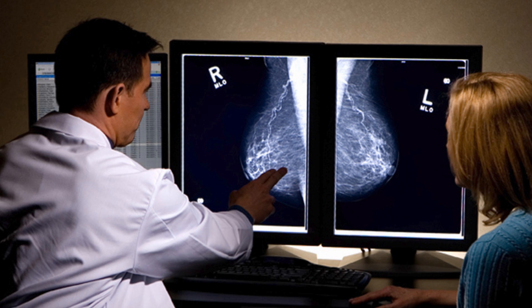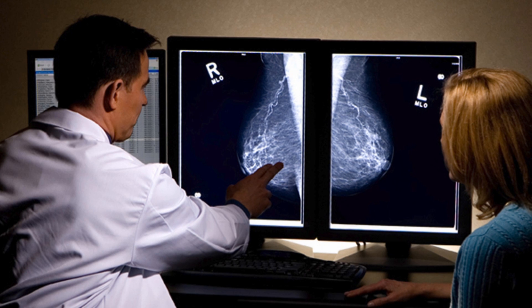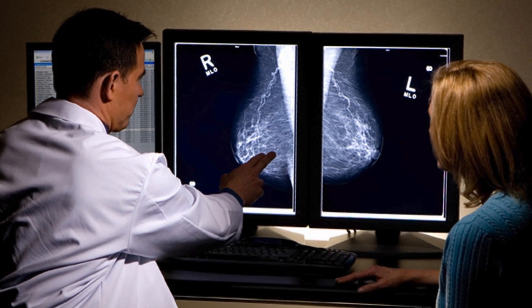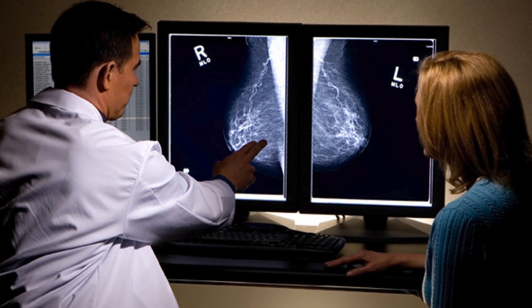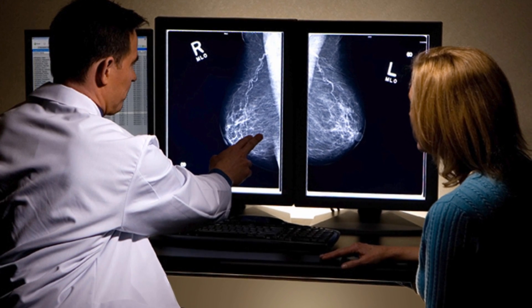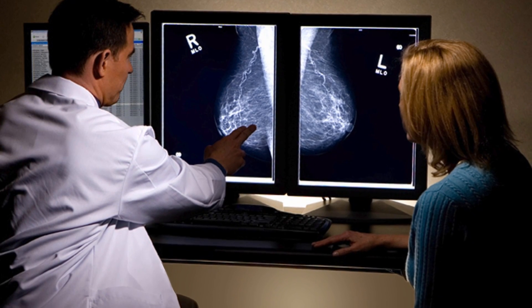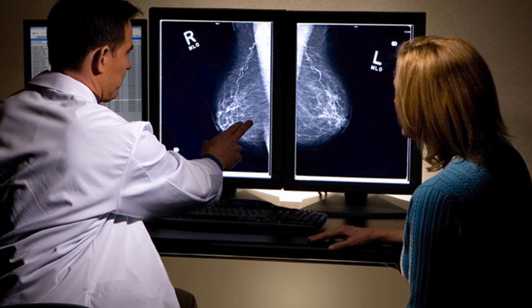A new scanner could lead to major improvements in breast cancer screenings. October is Breast Cancer Awareness Month. Over 200,000 people are diagnosed with breast cancer every year in the United States. Early detection is extremely important in successfully treating the disease. The breast cancer screening process could soon become more accurate and a lot more comfortable for patients, thanks to a new device developed at Florida International University.